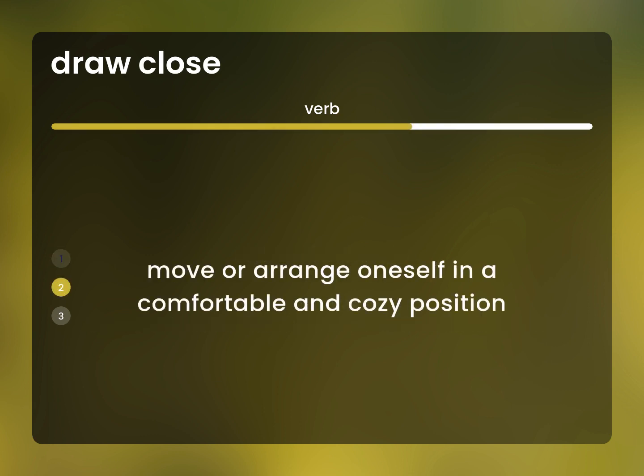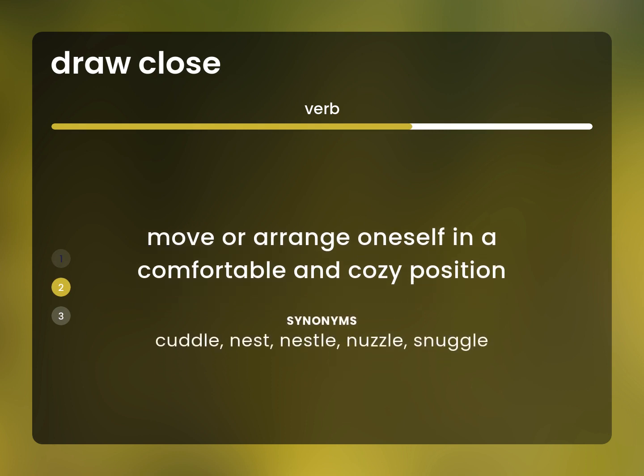Move or arrange oneself in a comfortable and cozy position. Cuddle, nest, nestle, nuzzle, snuggle.